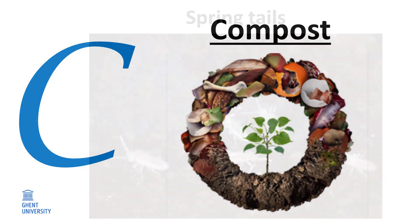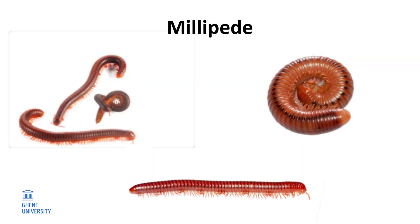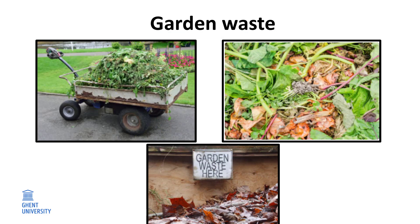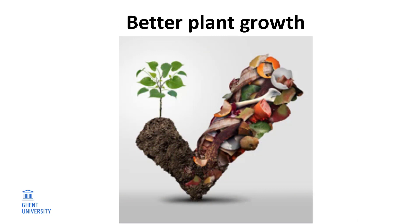C. Compost. Within compost, we have springtails, millipedes, centipedes, and even roundworms. These organisms work together to decompose the waste and store valuable nutrients. A compost bin in your garden is useful because you can turn your garden waste and your vegetable and fruit waste into valuable compost. When you add this compost to the soil, your plants grow much better. It's a great way to recycle, isn't it?